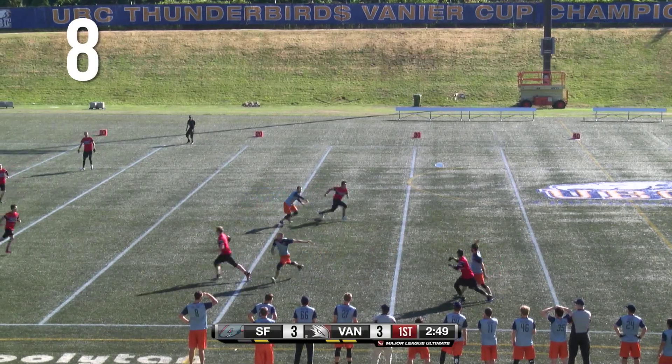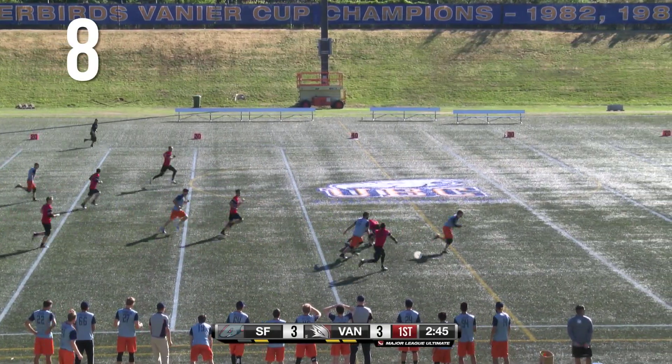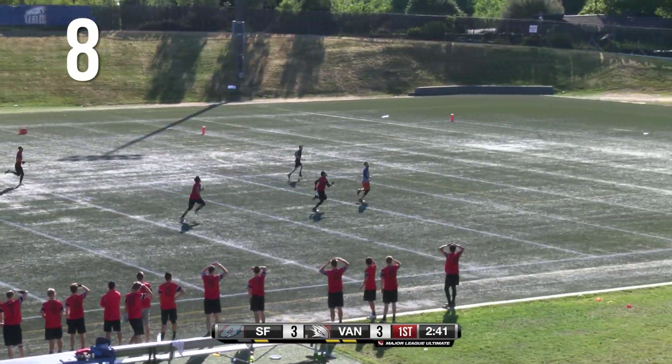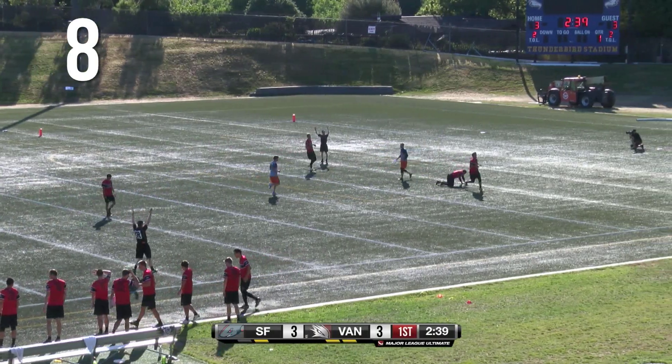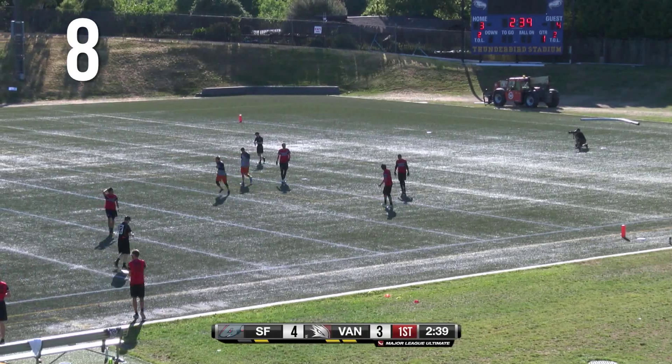They're working it down this sideline a lot this game. Skuber to the middle doesn't quite pay off. And the Dogfish get a man deep. Oh, and a great bid — not quite there, though. That's number six, number eight, James Pollard, you believe.